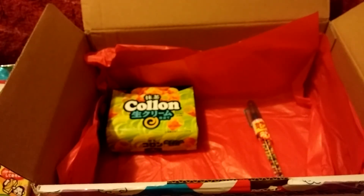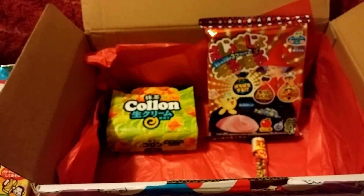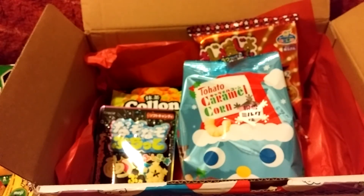So these were the items included in this month's Tokyo Treat. If you guys have any questions or comments, you can always leave them down below and I'll try to get back to you as soon as I can. As always, thanks for watching. Bye.